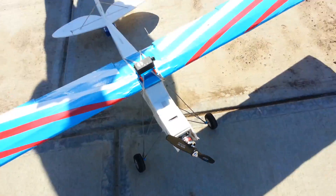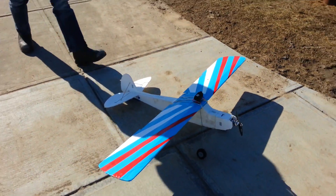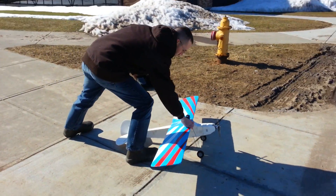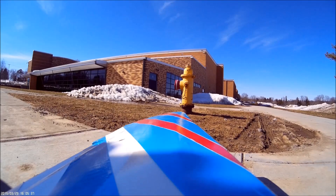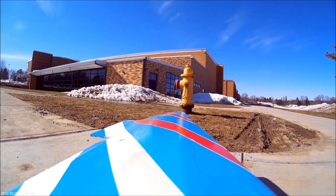35 42 with 11 by 6 prop on the flight test. Full throttle.